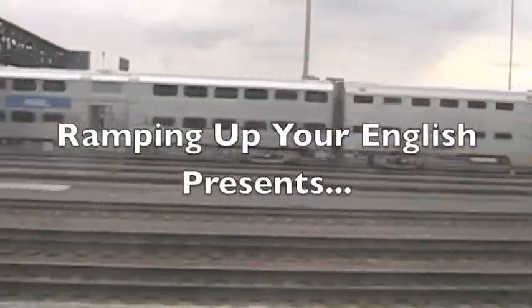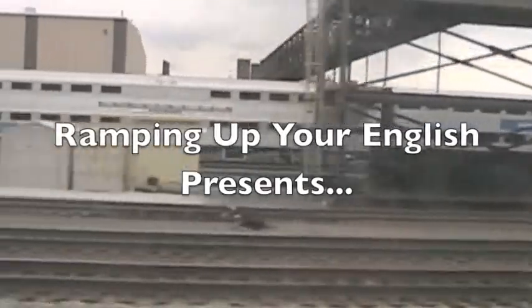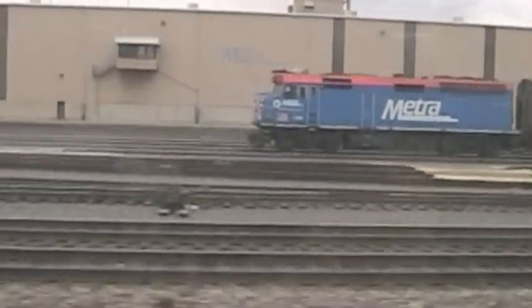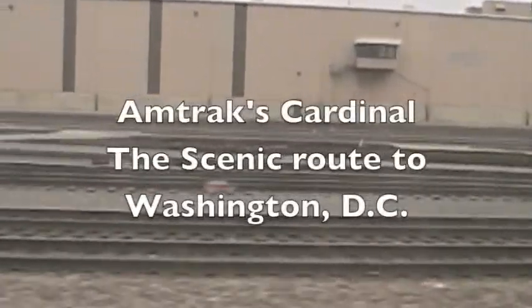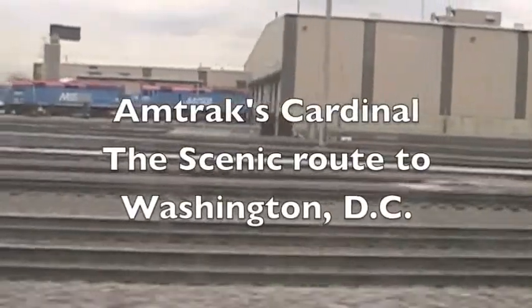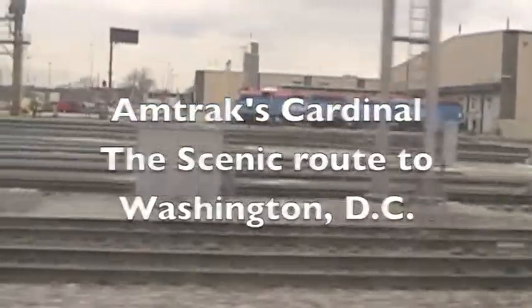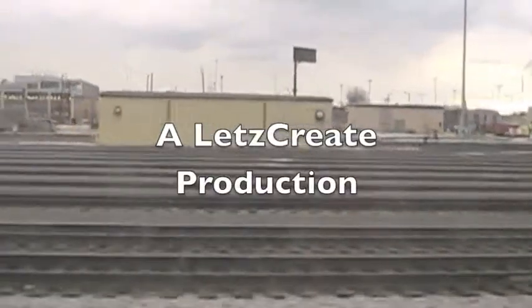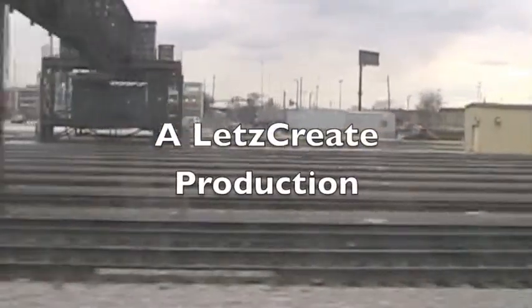Seeing all these railroad tracks leaving Chicago's Union Station, we're reminded that Chicago is the main hub for trains heading west. It's also the starting and ending point for most Midwest trains. We're using Chicago as the jumping off point for going back east, specifically for going to Washington, D.C., our nation's capital.